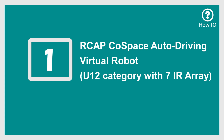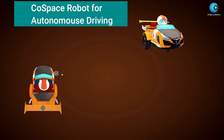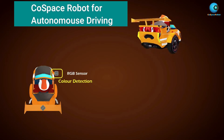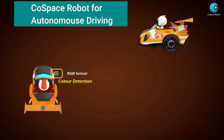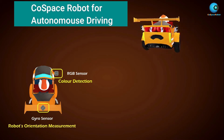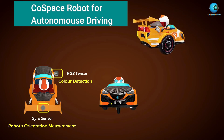Let's take a look at the Co-Space Virtual Robot. It is equipped with one color sensor to sense the floor RGB color, which is short for red, green, and blue. One gyro sensor to sense the robot's orientation. One ultrasonic sensor to sense the front obstacles.